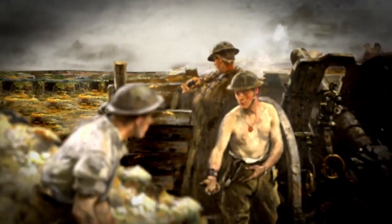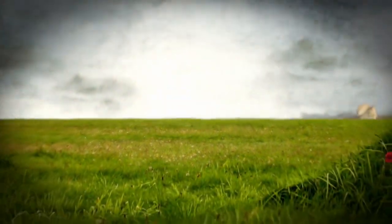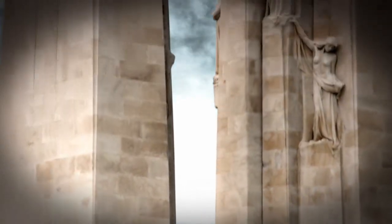They surged from the trenches, dugouts and tunnels, capturing a formidable German position. But success came at a high cost. Ten thousand Canadians lay dead or wounded. Today, the Canadian National Vimy Memorial stands on land granted permanently to Canada by France as a tribute to the bravery and sacrifice of our servicemen and women.